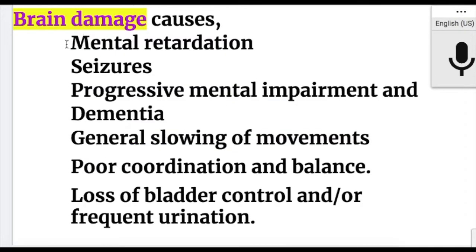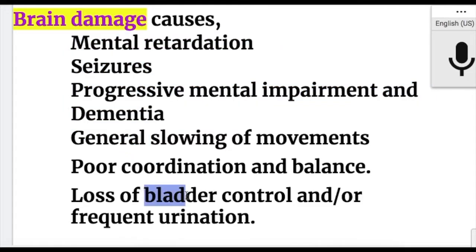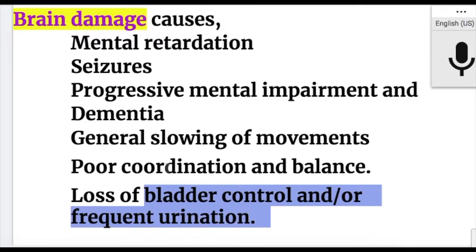Brain damage in congenital hydrocephalus causes mental retardation, seizures, progressive mental impairment, dementia, general slowing of movements, poor coordination and balance, loss of bladder control, and frequent urination.